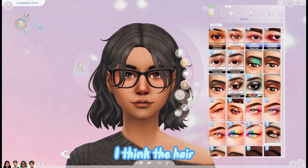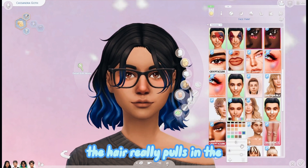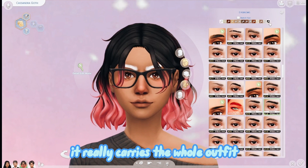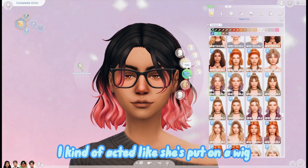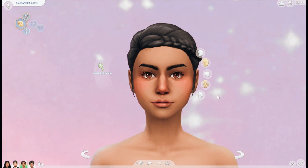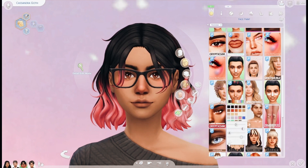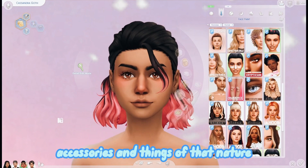I think the hair for an e-girl look is very quintessential - the hair really pulls in and carries the whole outfit. So for some of her outfits I kind of acted like she put on a wig in order to really finish the look.